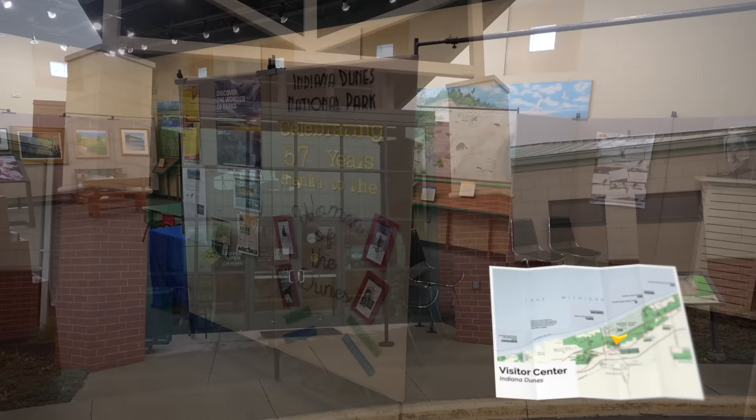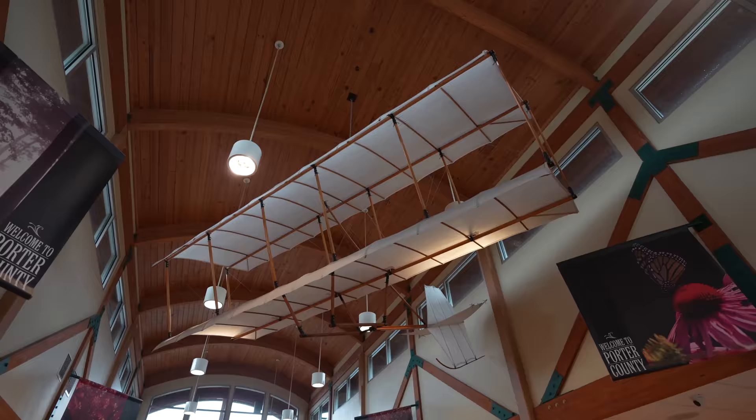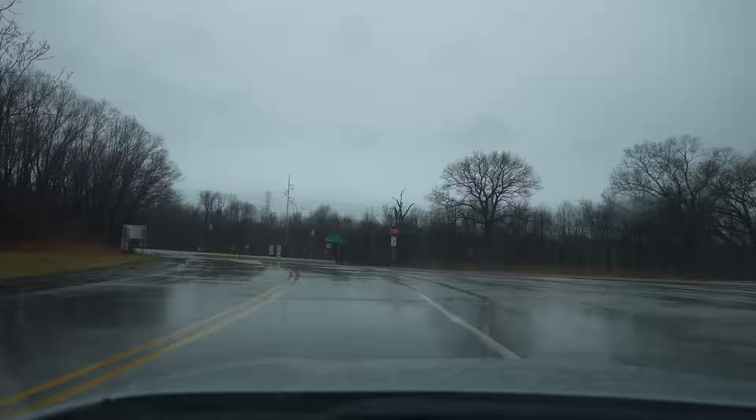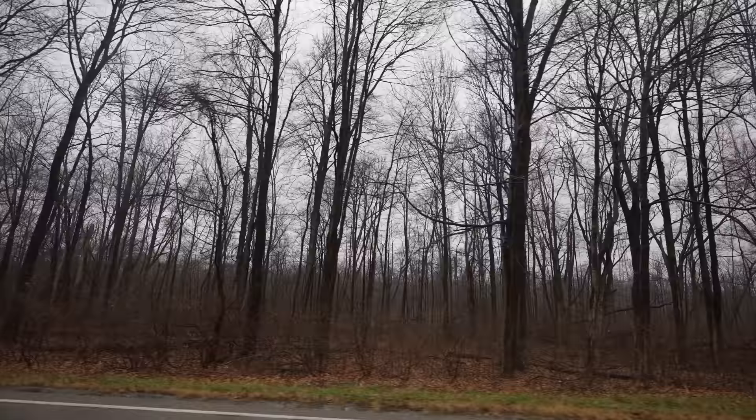I found the exhibit about the gliders used here in the 1800s and how it influenced the Wright brothers to be the most interesting. After grabbing my map, I left to get to my first spot in Indiana Dunes in the pouring rain. The park is broken down into multiple sections with different industrial buildings and even houses in between. We started in the middle and then headed east before going back west to finish the day.